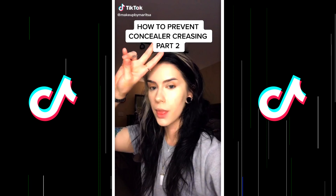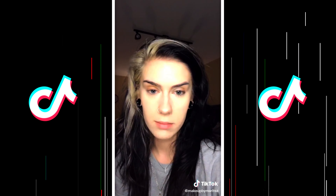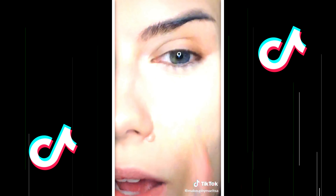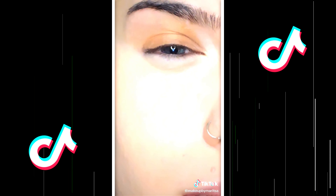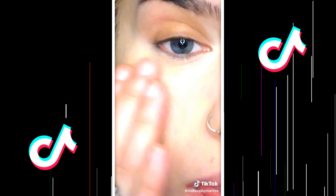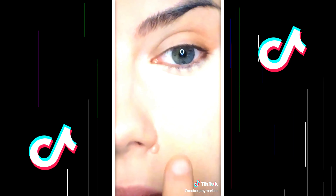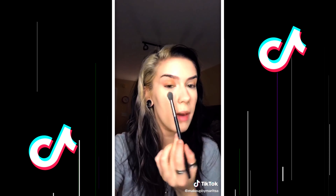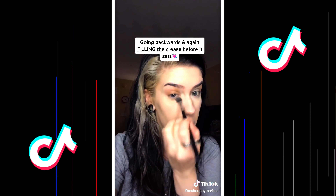This is part two about concealer and how to make it not get cakey and greasy. I brought you in real close and took the beauty filter off. You can see this is the heavier eye — you see that fold? It's my natural fold, so it's going to crease. I'm going to show you how to powder it so this doesn't happen. Once I have it all blended out, I take my Charlotte Tilbury Flawless Finish Powder on a Morphe M504 and gently press and sweep inward with the powder.